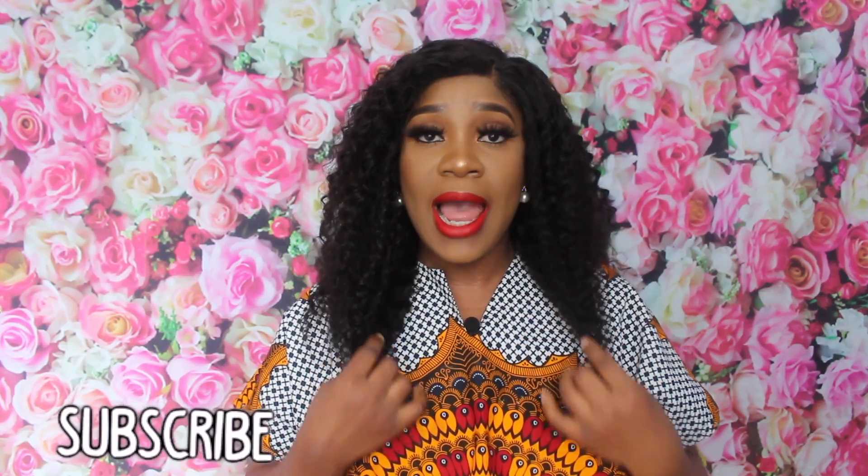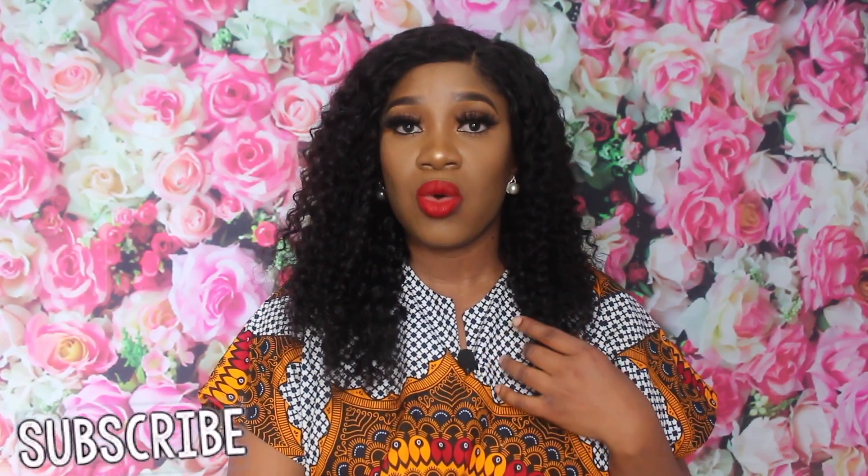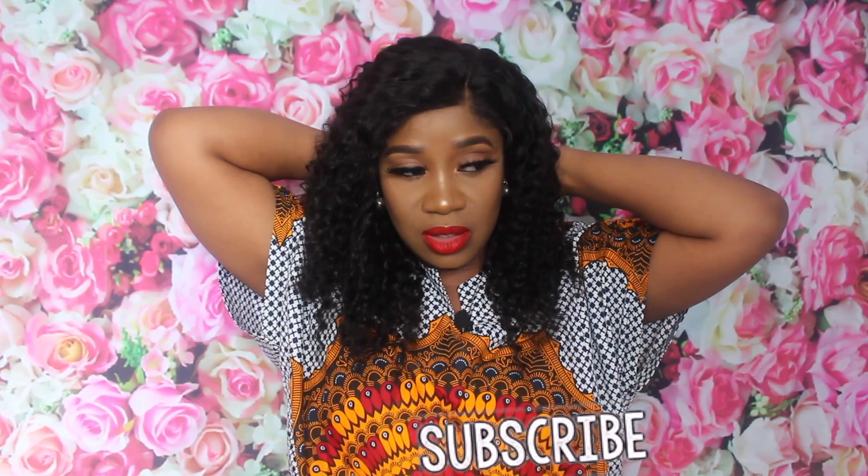This hair is called the High Density Deep Wave Lace Wig Frontal. The length is 18 inches. The wig comes in different lengths on their website, so you can choose the length that you want. I love the length of this one because it's so easy to just put on your hair and go.